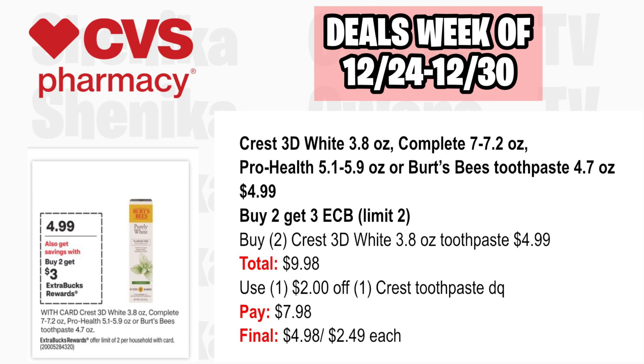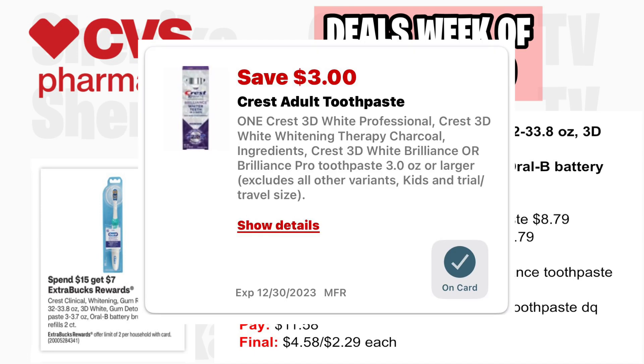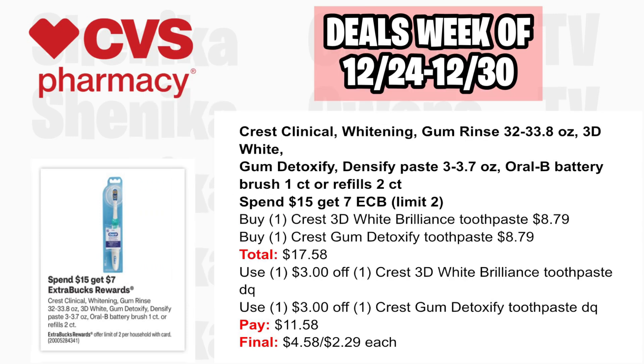There will be a $3 off two digital coupon in the ad. The Crest Clinical, Whitening, Gum Rinse, 3D White, Gum Detoxify, Densify, and Oral-B Battery Brush Refills are all spend $15, get a $7 ECB, limit two. Pick up one Crest 3D White Brilliance toothpaste at $8.79 and one Crest Gum Detoxify toothpaste at $8.79, both totaling $17.58. Use a $3 off digital for each; you'll pay $11.58, getting back the $7, making the final cost $4.58 or $2.29 each.